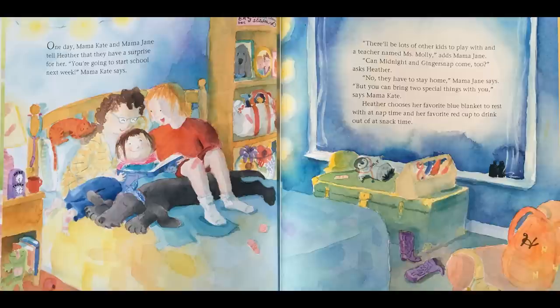"Can Midnight and Ginger Snap come too?" asks Heather. "No, they have to stay at home," Mama Jane says. "But you can bring two special things with you," says Mama Kate. Heather chooses her favorite blue blanket to rest with at nap time and her favorite red cup to drink out of at snack time.